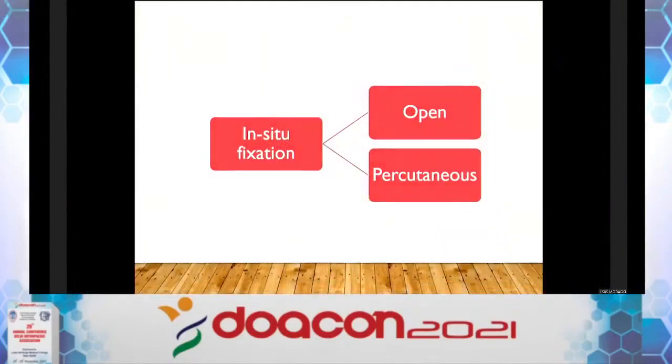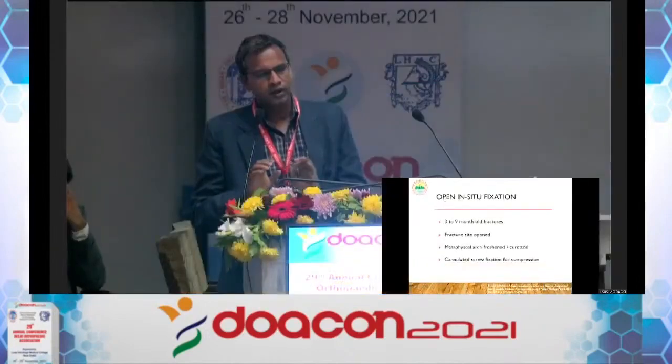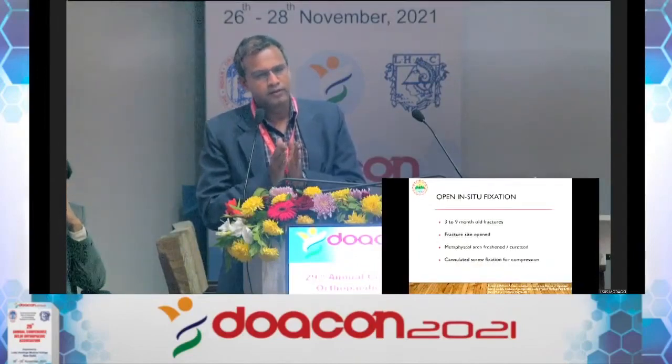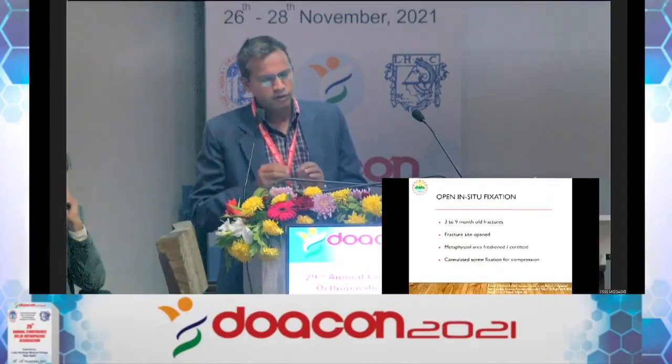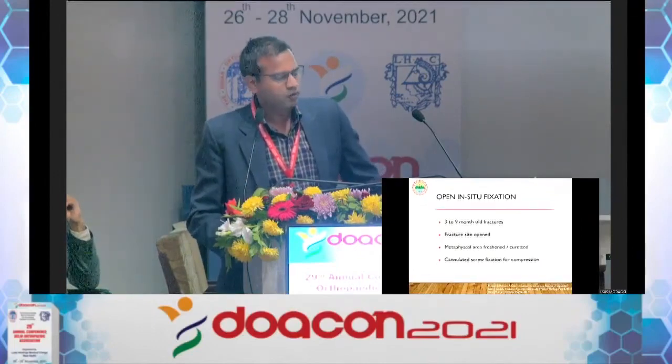Open in-situ fixation is for 3- to 9-month-old fractures without gross displacement. You open the fracture site, do not try to achieve articular reduction, but you must freshen up the distal fragment and attempt slight metaphyseal approximation — metaphyseal approximation is more important than articular reduction. Then fix with a screw or K-wire.